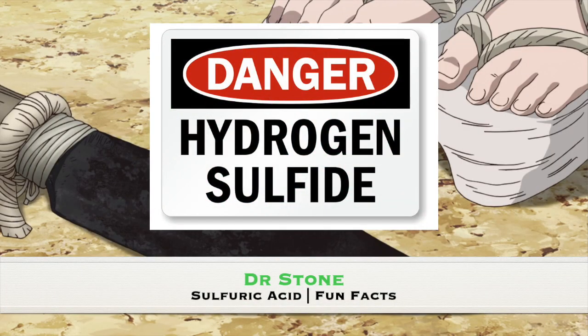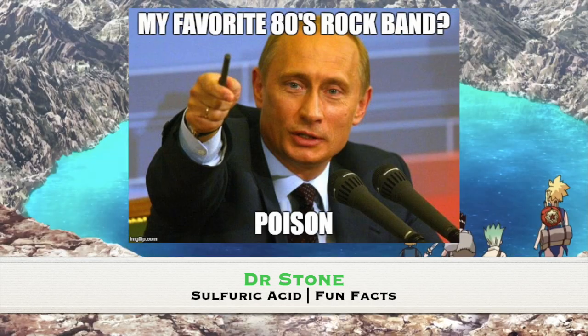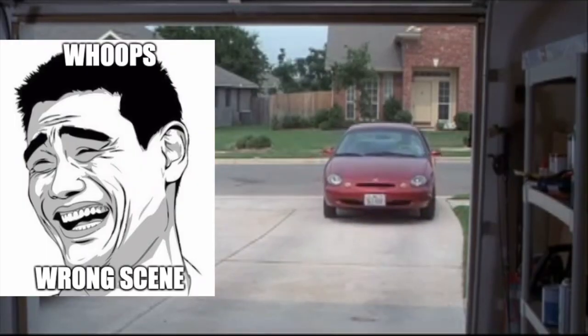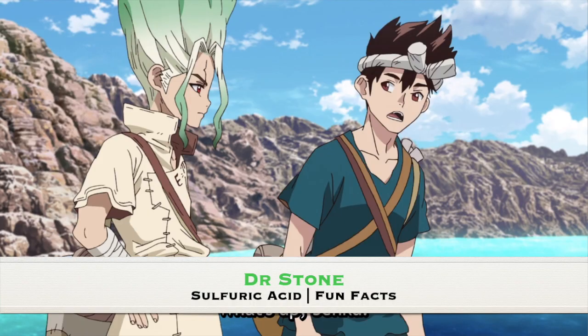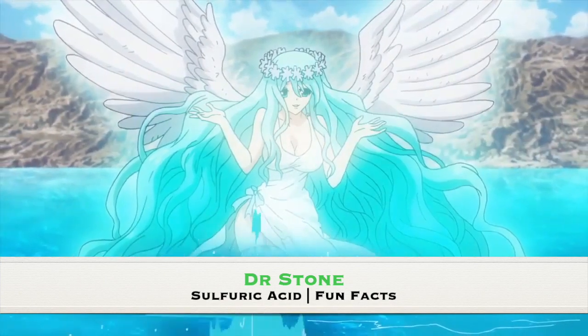Hydrogen sulfide is, for all intents and purposes, a poison. In fact, the toxicity is comparable to that of carbon monoxide poisoning, as it binds with iron at the mitochondrial level and prevents cellular respiration.